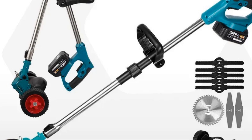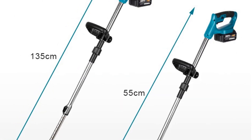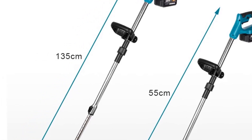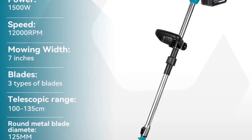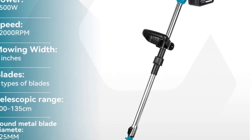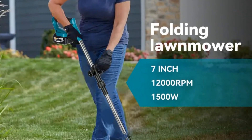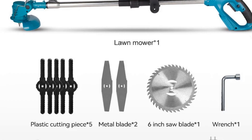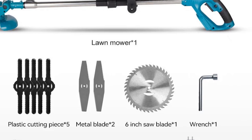One of the key highlights of this trimmer is its ergonomic and comfortable handle, which features a soft rubber coating for a comfortable grip and minimal fatigue during extended use. Additionally, the multi-angle adjustable mowing head and anti-card grass design ensure efficient and hassle-free operation. Overall, the Yofidra Cordless Grass Trimmer is a reliable and versatile tool perfect for maintaining lawns, gardens, and outdoor spaces of all sizes. Its powerful motor, adjustable features, and ergonomic design make it an indispensable addition to any gardening arsenal.